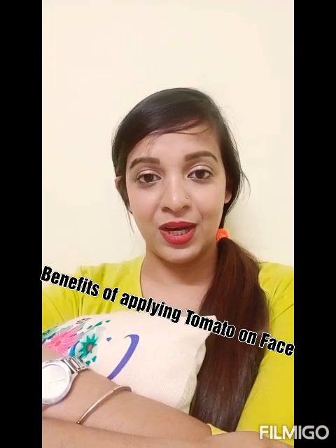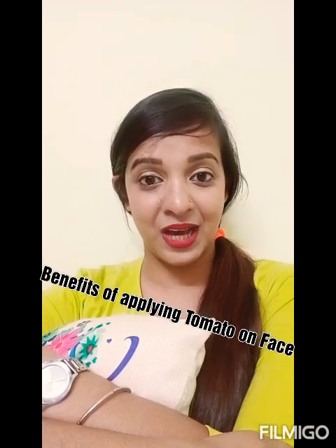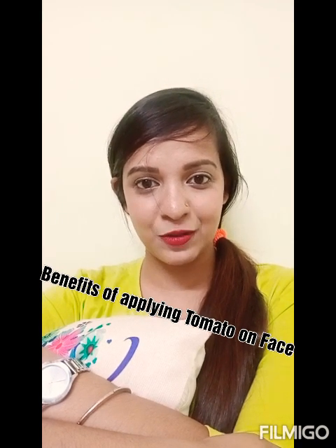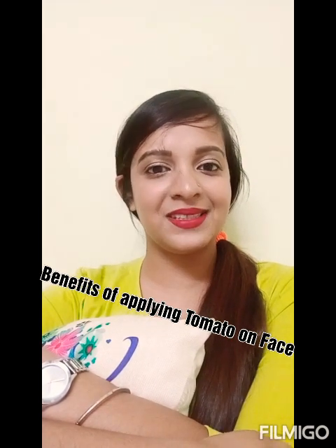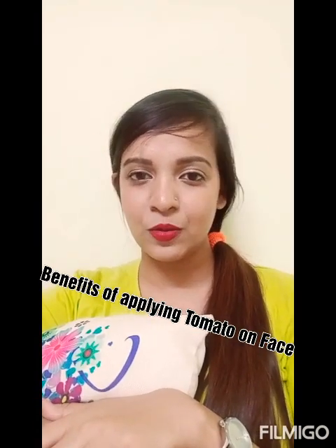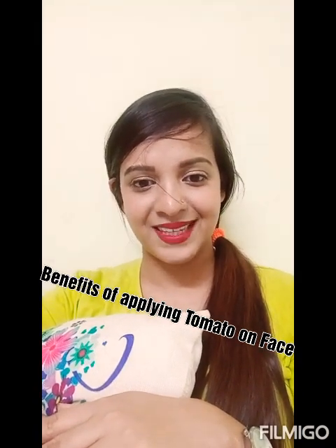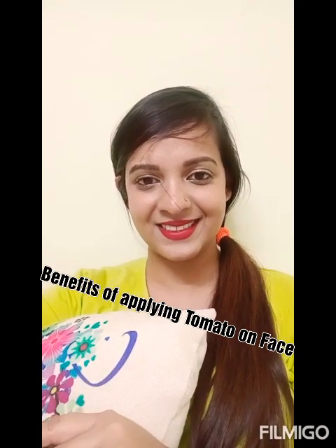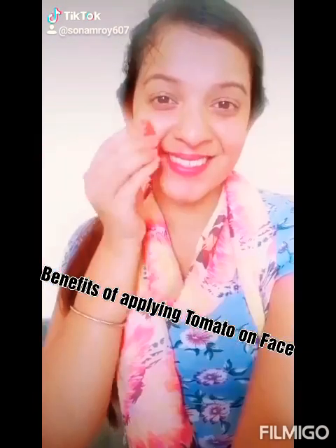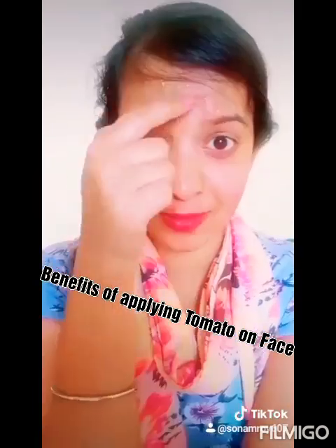I hope you all liked this video. If you liked it, please like it because I am very new on YouTube. I have also made a TikTok on this tomato application and I will attach it so it would be very easy for you guys to see how to apply it. If you have any questions, please write in the comment box — I will definitely answer. Thank you so much guys, see you soon. Good night. Bye bye.